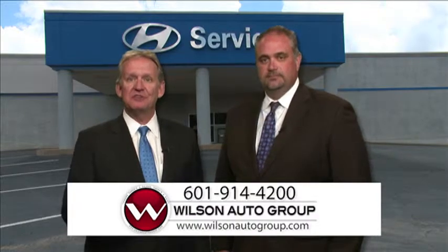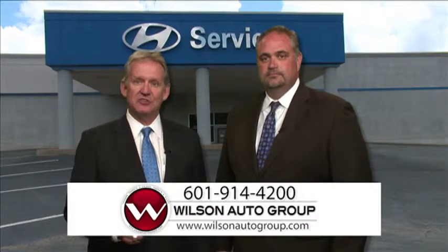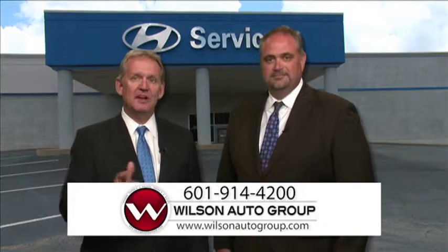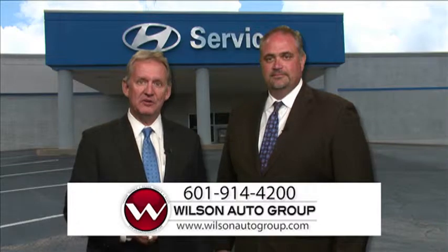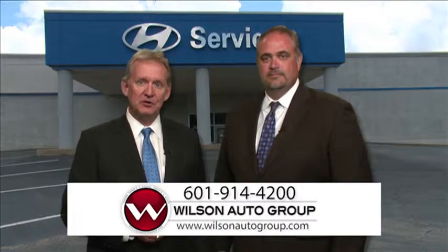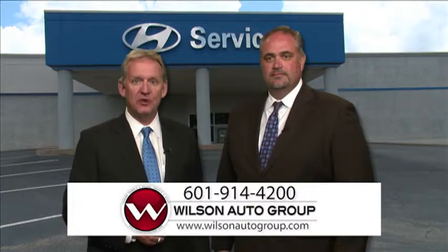And there you have it — 10 items on your vehicle that will generally need maintenance at some point or another. Take care of those items and chances are your car will take care of you for many miles to come. We'd love the opportunity to take care of that for you at Wilson Auto Group. Come see us at www.wilsonautogroup.com or give us a call at 601-914-4200.